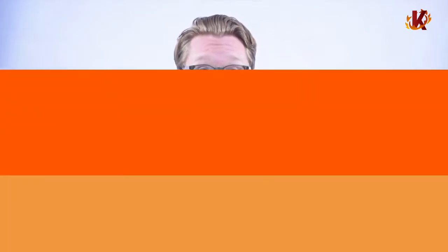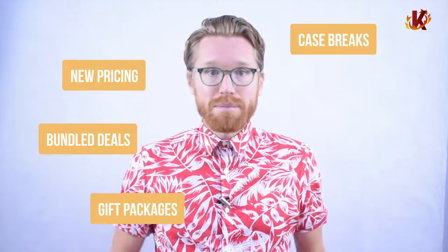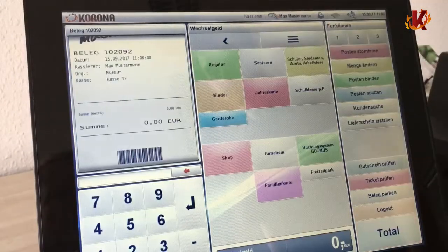Also included in your real-time reporting are promotion reports. Once you set up a promo or store-wide sale, monitor it through your point-of-sale system. It's important to carefully consider any new marketing campaign to make sure it's healthy and productive for business. Plus, it's easy to set up too. You can create new pricing, set up bundled deals, put together holiday gift packages, run case breaks, allow mix-and-match, and implement multi-store promotions. All prices will be automatically reflected in the front end of your system to avoid any confusion among your cashiers, and it'll do the same in your reporting, so you can see updated profit margins and revenue.